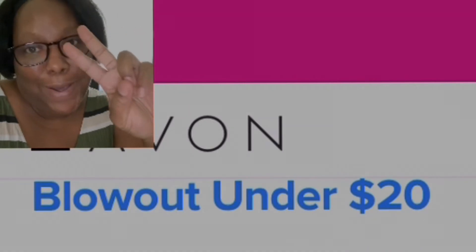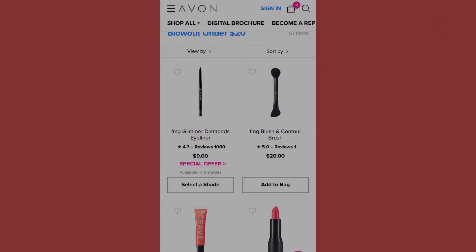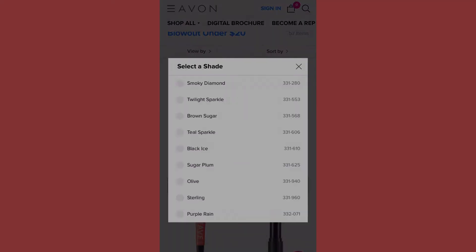The FMG Glimmer Diamonds Eyeliner totals at nine dollars. It's available in nine shades: smoky diamond, twilight sparkle, brown sugar, tear sparkle, black ice, sugar plum, olive, sterling, and purple rain. I'm going to leave that there for a moment so you can see the shade numbers.